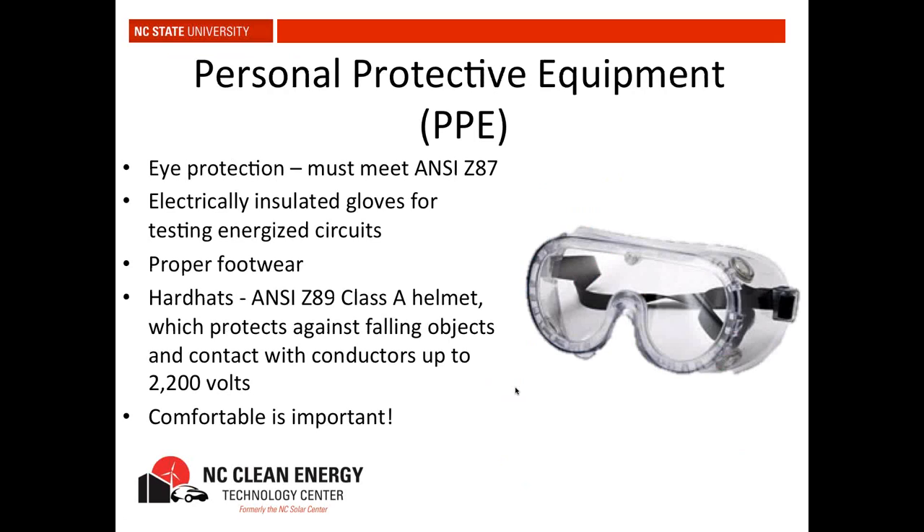PPE: Eye protection — whenever you're on a job site you should be wearing PPE. ANSI Z87 means the glasses are shatterproof. Regular sunglasses are not shatterproof — if you get a flying piece of metal, your glasses could shatter and hurt your eyes. You can get ANSI Z87 safety glasses in all styles: sunglasses, goggles, prescription, or ones that go over your regular glasses.